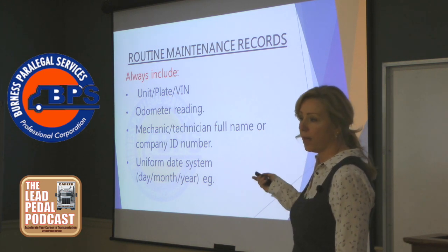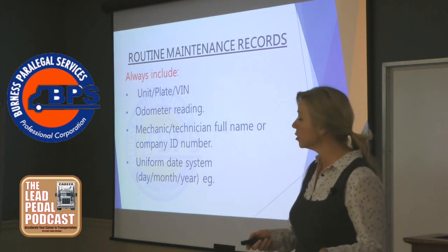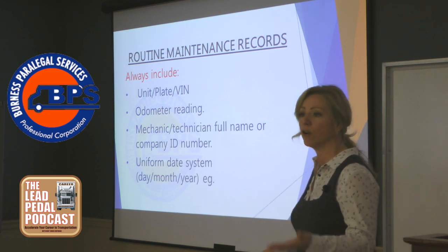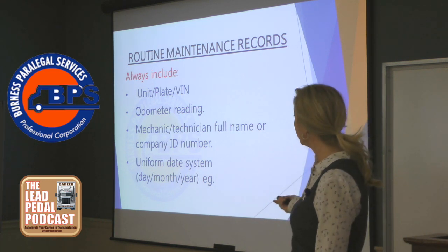These are four things that I routinely see missing from fantastic companies with really good maintenance policies, but they've got records that don't stand up against scrutiny from a prosecutor on cross-examination. And so what I always say is make sure that your routine maintenance records include the following.